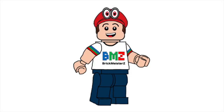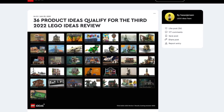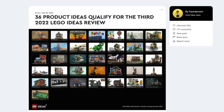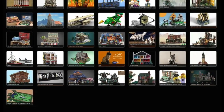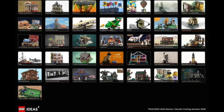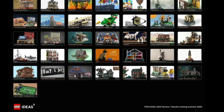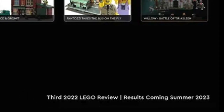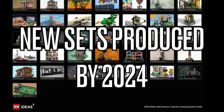Hello everybody, my name's Andrew from Brickmeister Z. LEGO recently announced the third 2022 LEGO Ideas Review, and this new round has 36 different product sets that are in review right now. We will find out the results from this round in summer 2023, and we hope to see those new LEGO sets come out sometime in 2024.